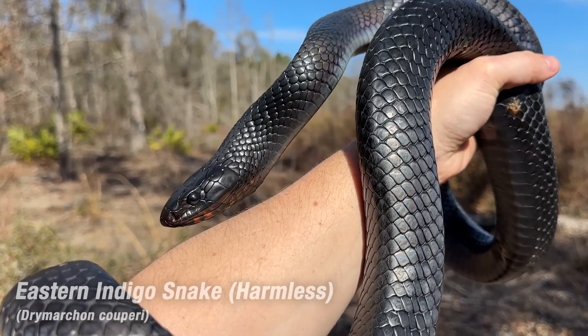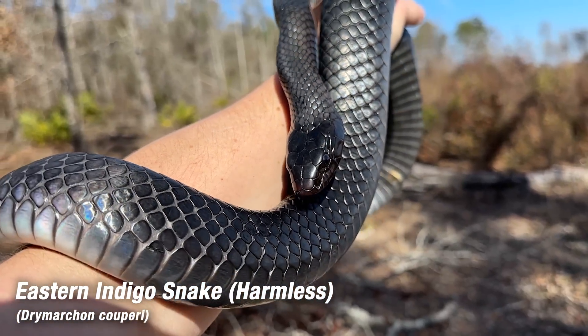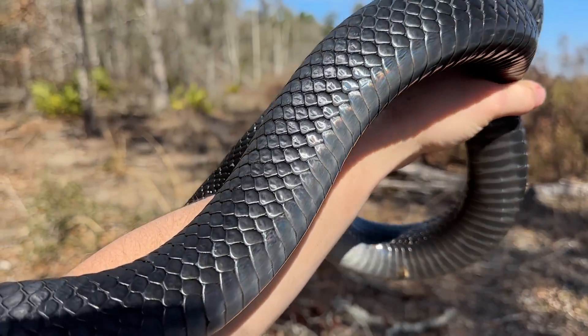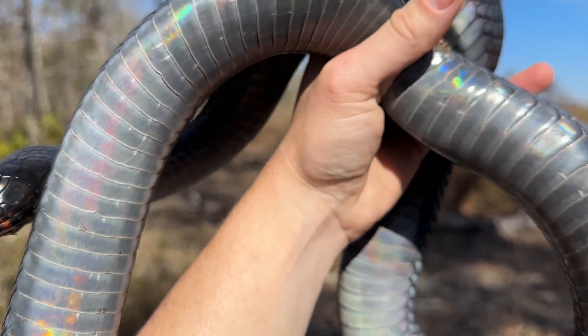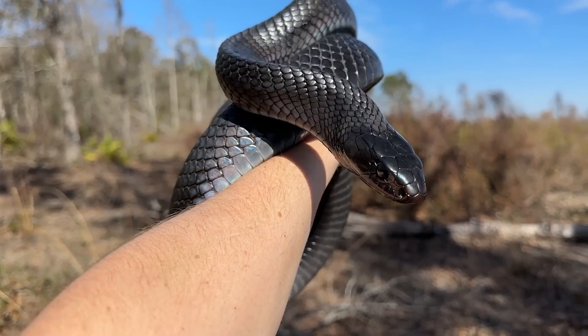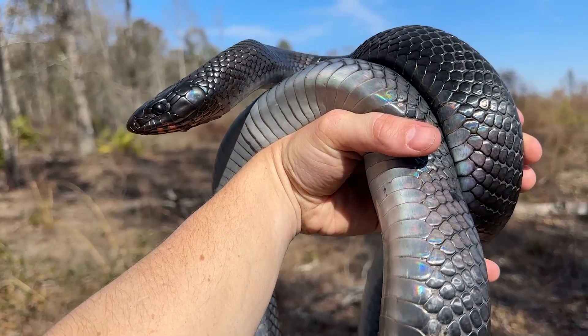It took the better part of the morning, but there we go. Spotted a nice fresh track coming out of a burrow, and then Ben spotted this beautiful adult female indigo right behind it. This is a beautiful, very healthy, fully mature — maybe even towards the larger end of how big female indigo snakes can get. I'm guessing she's around 5.5 to 6 feet. We'll measure her and process her before we let her go, as always.